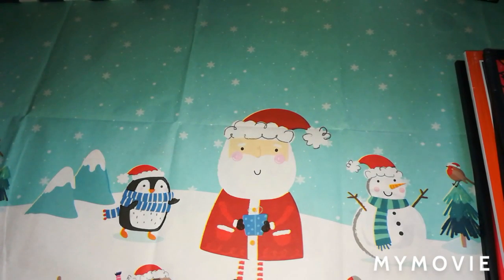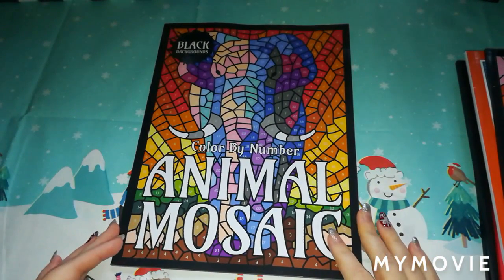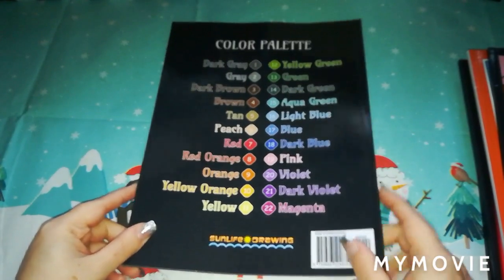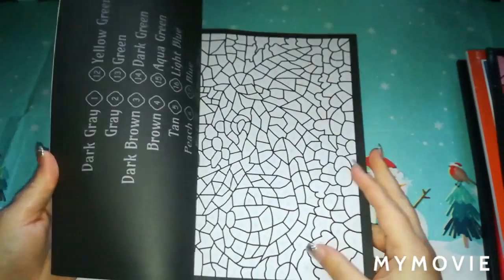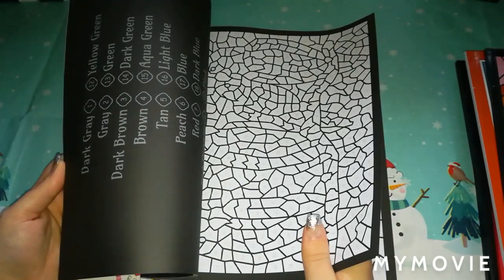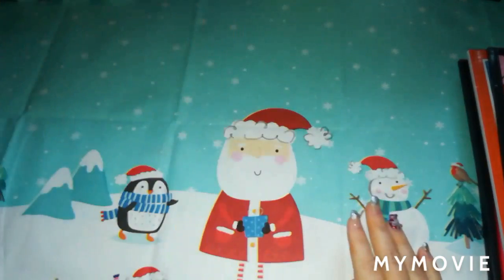The next book I got with some Amazon vouchers is this one — Colour by Number Animal Mosaics, the black background version. I have got the normal one as well. At the back of the book it gives you a 22-colour palette. With this one, unlike the others, you don't colour the lines in. I had to pick that up with my vouchers.